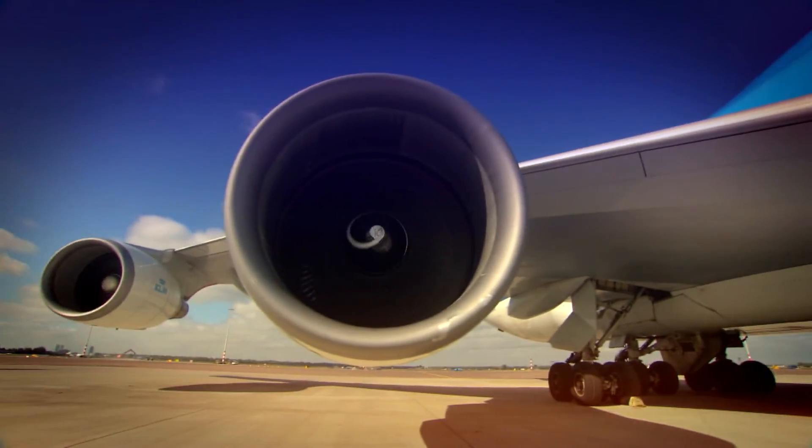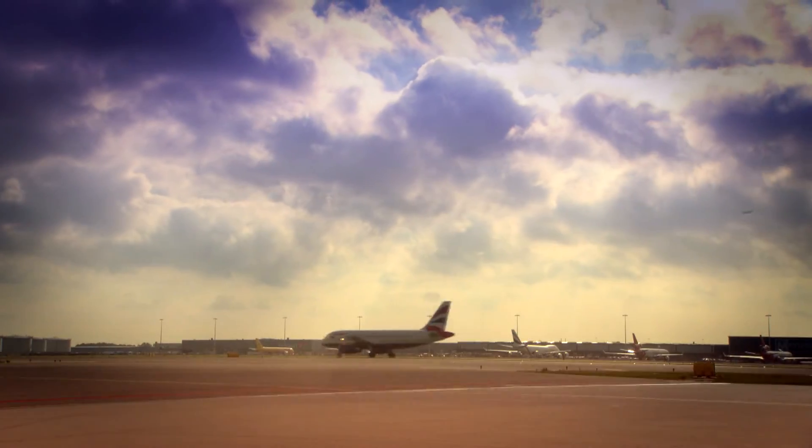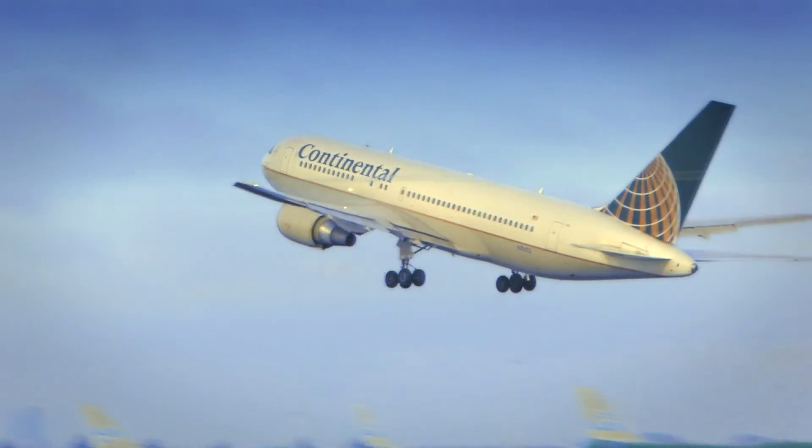In an attempt to take aviation to the next level, they come to the NLR. And they go with the flow. And they go with the NLR.